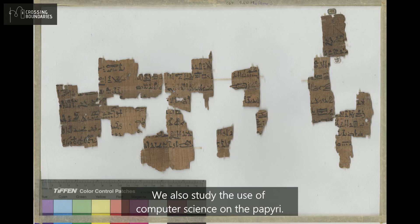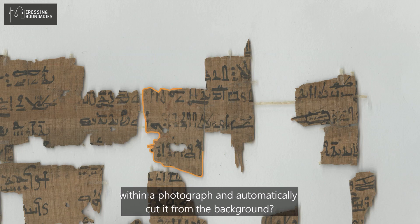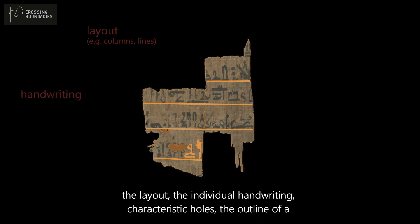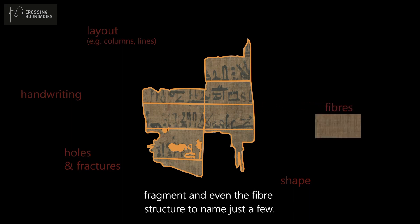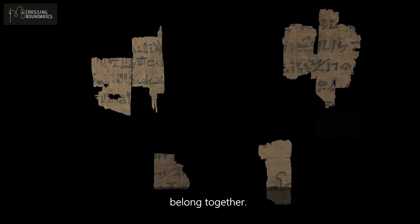We also study the use of computer vision on the papyri. Did you know that a machine can learn to identify a papyrus fragment within a photograph and automatically cut it from the background? There are many interesting features for automatic analysis, like the layout, the individual handwriting, characteristic holes, the outline of a fragment, and even the fiber structure, to name just a few. Such features will help a machine to suggest which fragments might belong together.